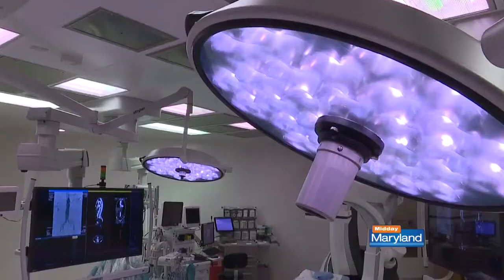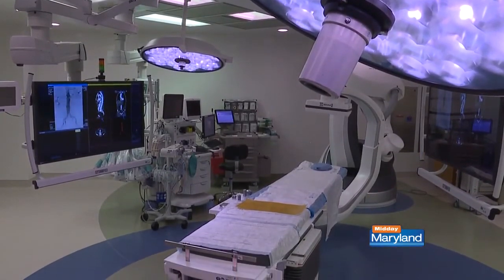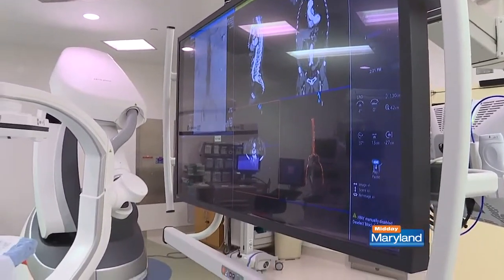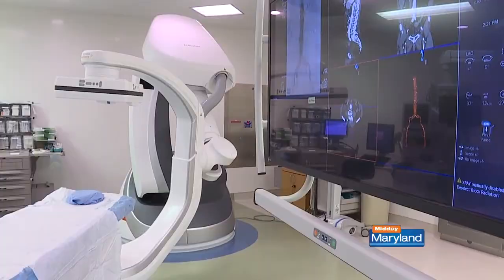It tends to affect the elderly population more, as our arteries gradually harden as we age. Other factors that might increase the risk of atherosclerosis or PAD include smoking, poorly controlled diabetes, hypertension, or a family history of severe atherosclerosis. Symptoms like muscle cramps when walking can progress very quickly.